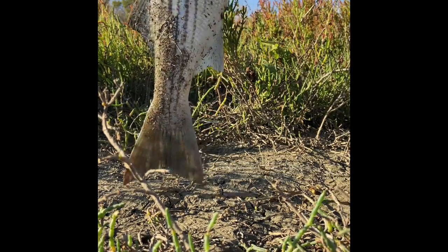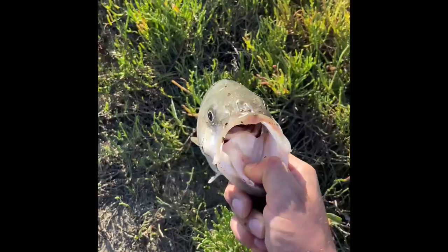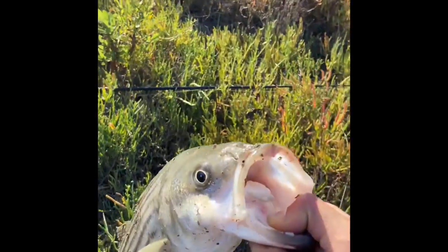Go ahead and bleed him real quick, get him on the stringer, and see if I can get myself another one. Beautiful fish, beautiful fish.